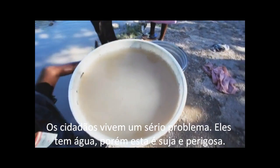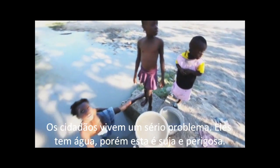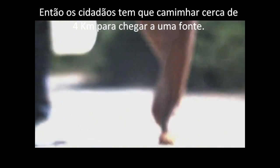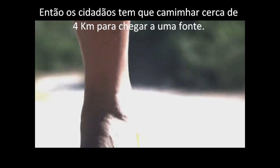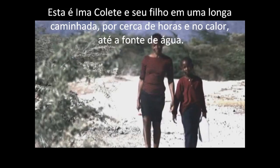The villagers of Balan were facing a serious problem. They have water in the village, but it's disgusting and dangerous. So the villagers had to walk two and a half miles to the source of the water. This is Ima Galet and her young son on their way to collect water.